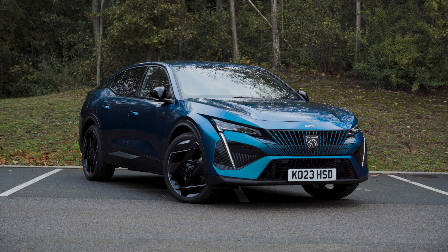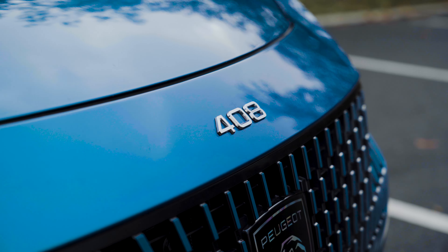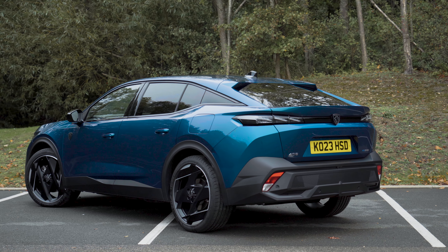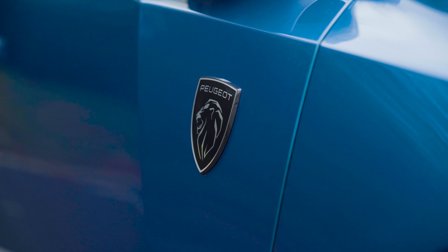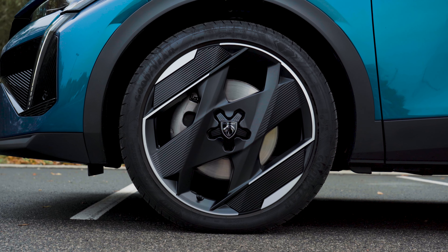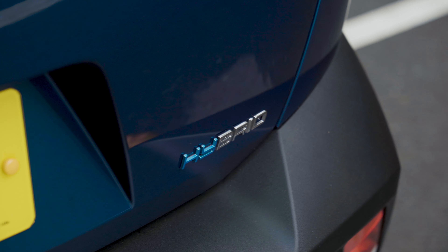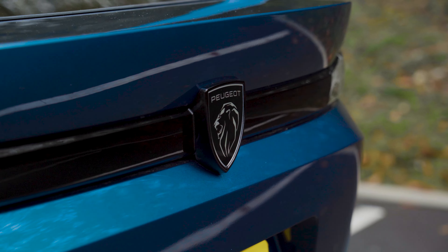This car has a 1.6-litre turbocharged petrol engine teamed with one electric motor and a 12.4 kilowatt-hour battery, combining to make 180 horsepower and 360 newton metres of torque. Together with an eight-speed automatic transmission, the 408 is smooth, refined, and actually reasonably quick when there's charge in the battery. It feels at its best in full electric mode, which is why I reckon the upcoming EV version of the 408 should be excellent.